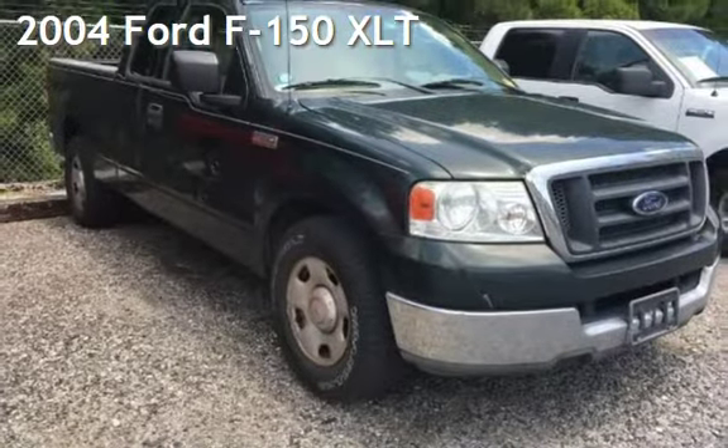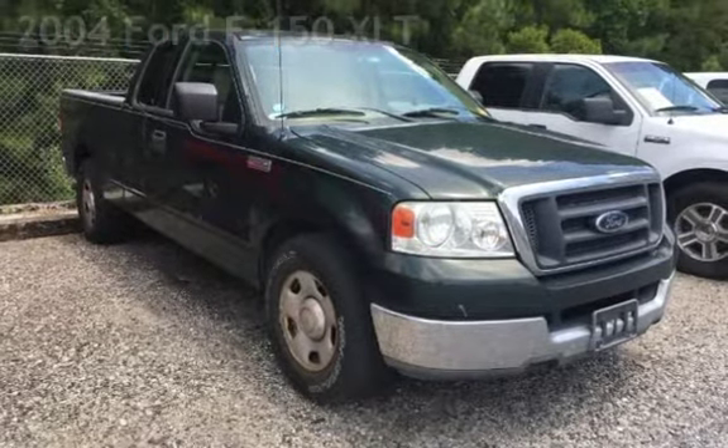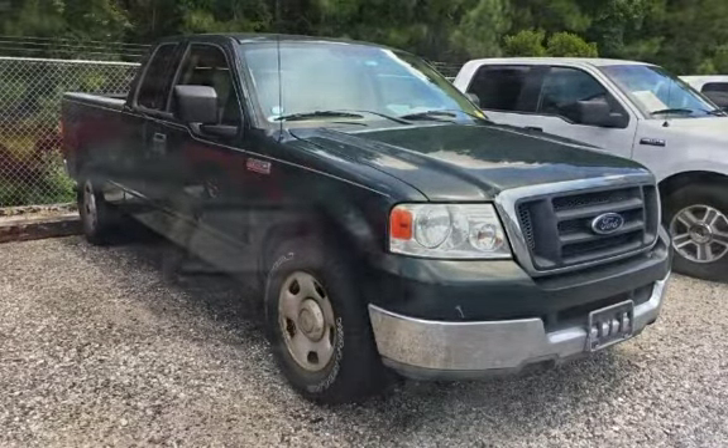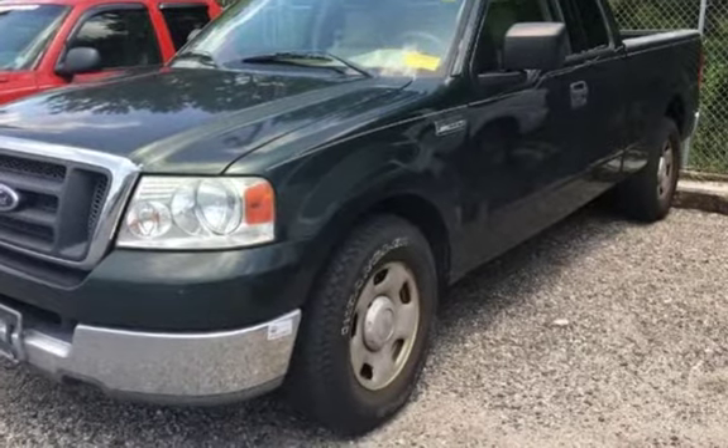Presenting a pre-owned 2004 Ford F-150 XLT. This four-door truck has an eight-cylinder, 4.6-liter V8 engine, with rear-wheel drive and an automatic transmission.